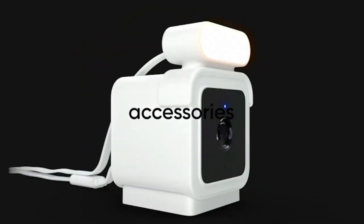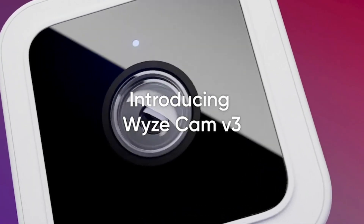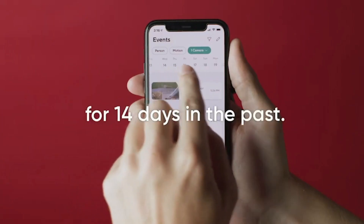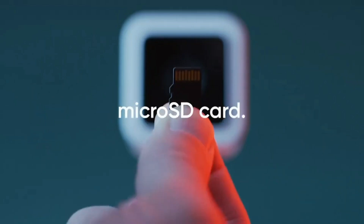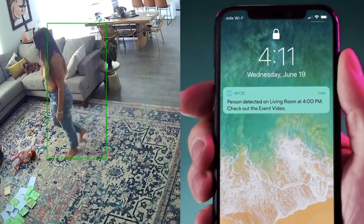One of the standout features of the Wyze Cam is its affordability compared to other smart home security cameras. Overall, the Wyze Cam V3 is a great choice for those looking for a cost-effective and feature-rich smart home security camera. It offers high-quality video, two-way audio, motion and sound detection, and remote access capabilities, making it a solid choice for those looking to secure their home.